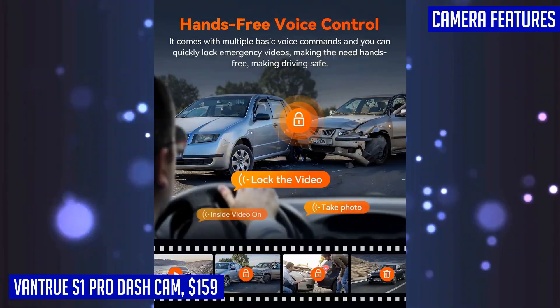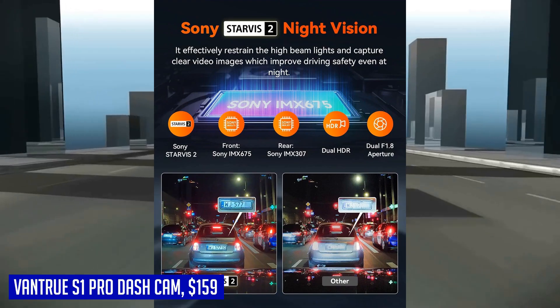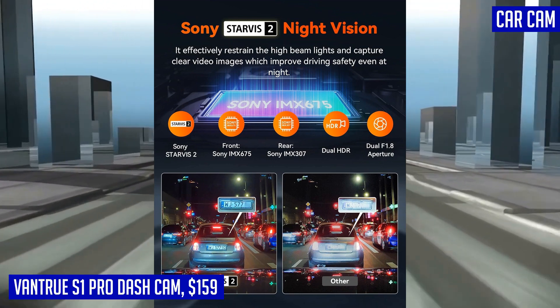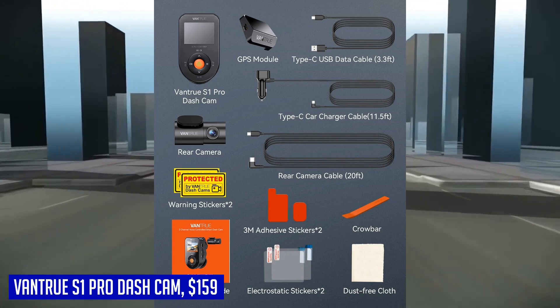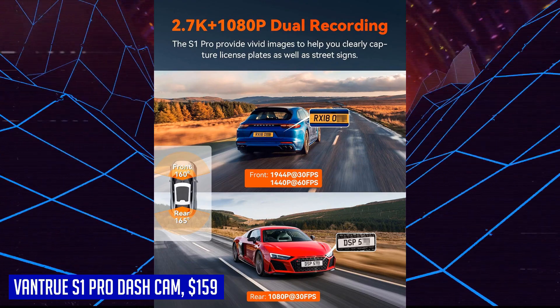Its discrete design allows for easy installation behind your rear-view mirror, making it inconspicuous to potential thieves. Additionally, the Vantrue S1 Pro dash cam features a detachable 3M adhesive mount for effortless transfers between vehicles without damaging your car glass. For peace of mind while driving, this dash cam is a reliable companion on the road.